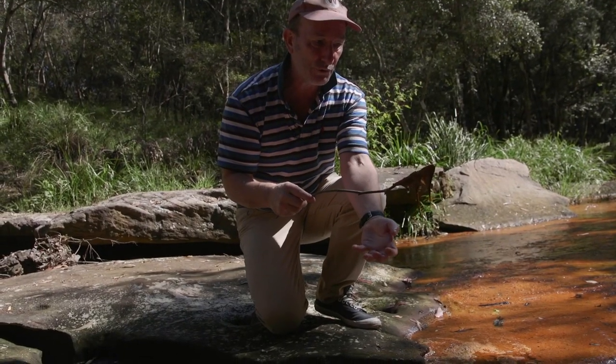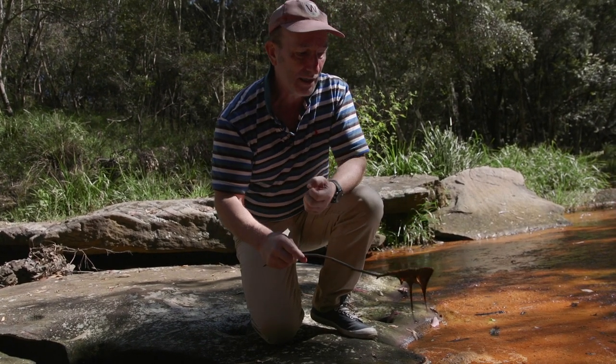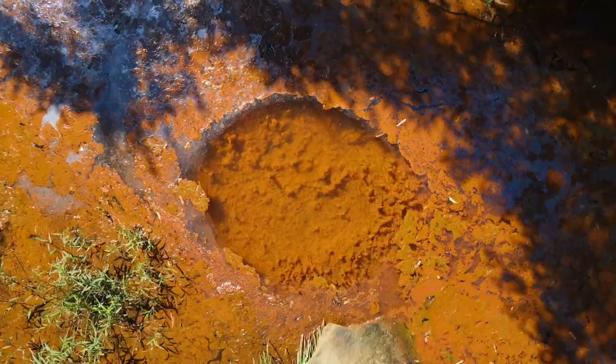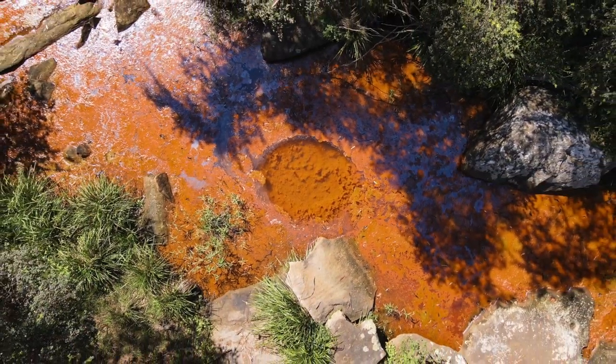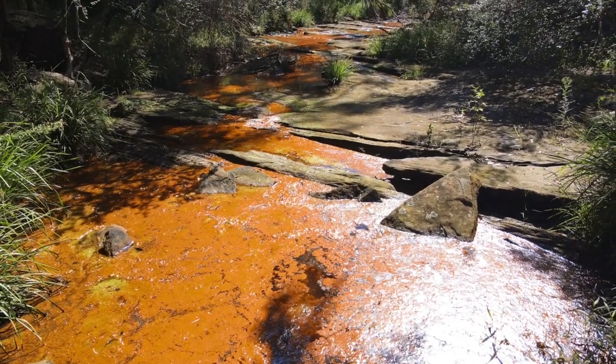As water goes through the cracks from the subsidence it dissolves metals and consumes oxygen, then it hits the surface and grabs oxygen from the atmospheric air — that's why we're getting this precipitate forming. What you're seeing is oxides of metals mixed up with algae.